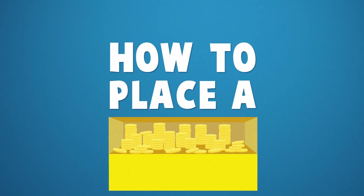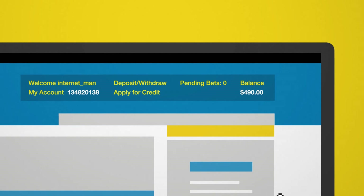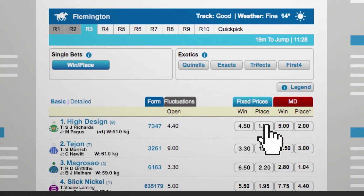To get on a place bet just head over to sportsbet.com.au and login. That's right. Now find your race, find your horse, and then select the odds underneath the place column.